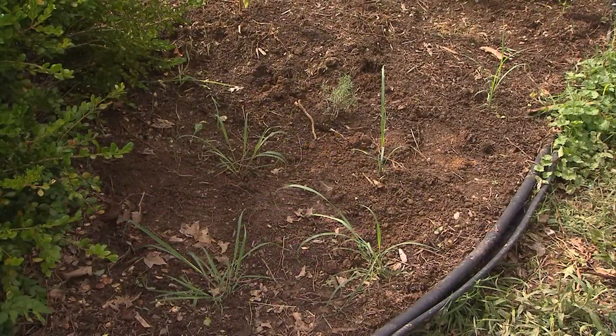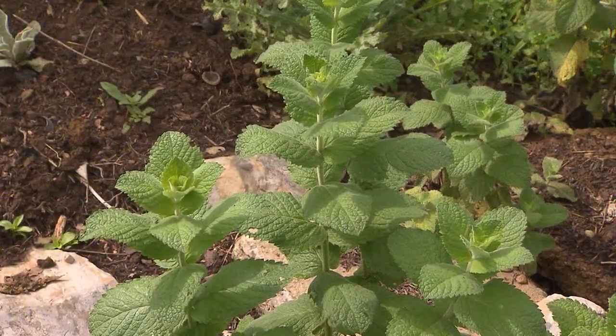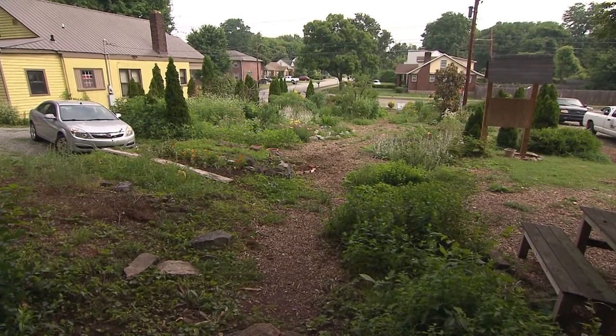A few cherry tomatoes, eggplant, and peppers down here just for fun, pineapple sage, regular sage, lavender, yarrow — you name it. We've got a nice mix of plants here.